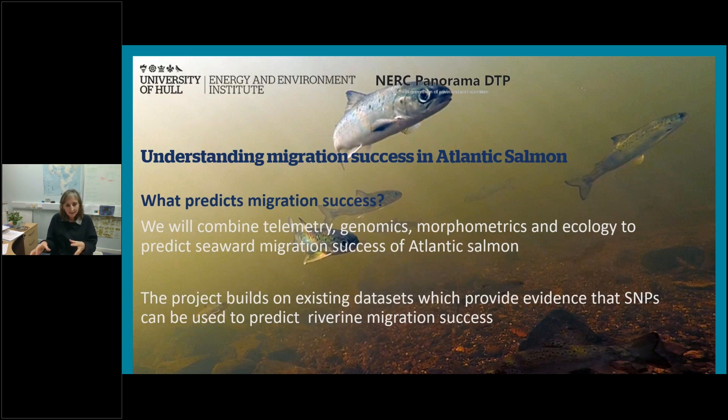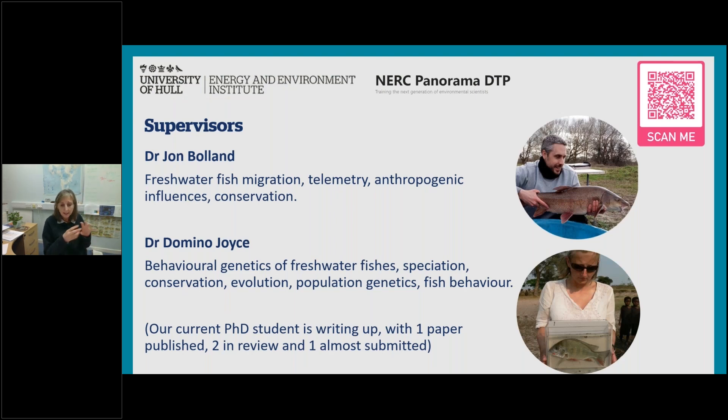We have pilot data implying that particular genotypes are successful in particular years in particular rivers — we're really interested in building on that. The supervisors on this project are John Bolland, who works on freshwater fish migration with expertise across the northern hemisphere, and myself, working on the behavioural genetics of freshwater fish, speciation, and population genetics. We've supervised a DTP student together who is about to submit with one paper published, two in review, and one almost submitted.